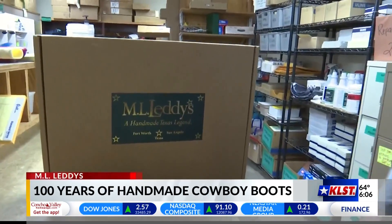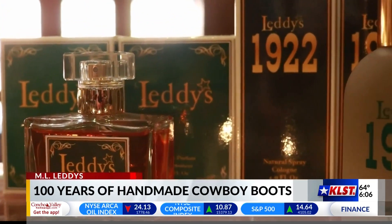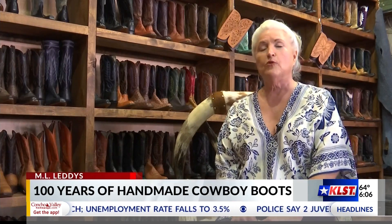Although Leddy's has gained in popularity and made boots for people of fame, they uphold ML's traditions by ensuring they take care of those the store was founded for. Those glamour people that we make boots for aren't as important as that Menard County cowboy. That's what we started on — the cowboy boot. My grandfather always said we would have a boot at the price of a working cowboy's wages, and we do, and that boot can last that cowboy 20 years.